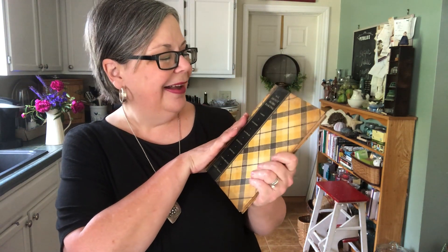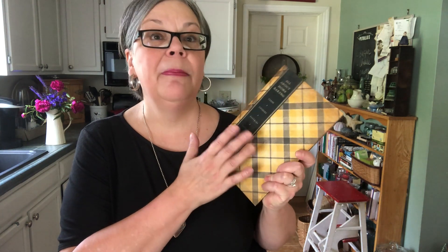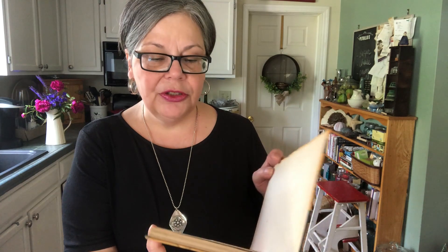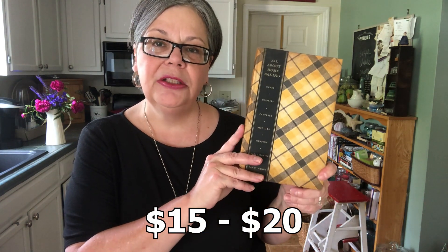A couple of cookbooks. What says farmhouse more than plaid? I have had a couple of copies of this one — it sells very well. I will clean it with a magic eraser, as dry as possible, and that should brighten it up a little bit. It dates to 1932, and it should sell for about $15 to $20.